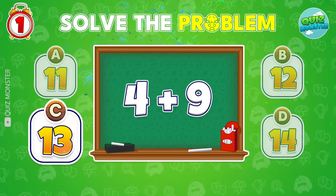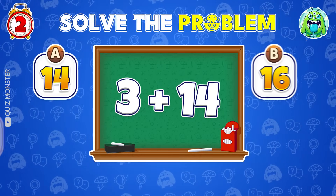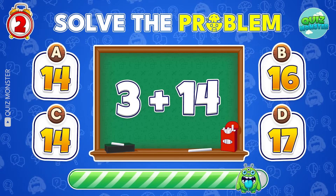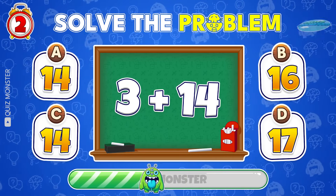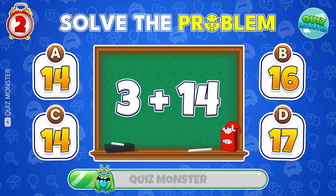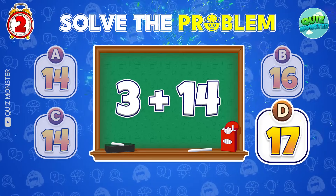The answer is 13. What is the right answer of 3 plus 14? 17 is the right answer.